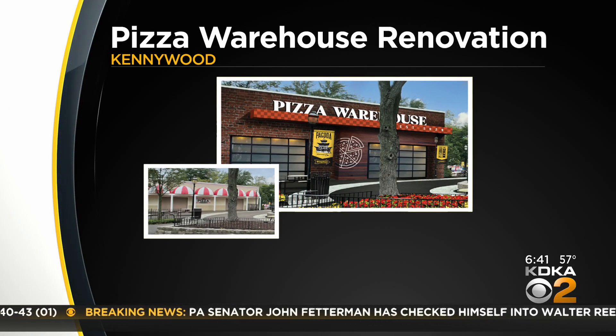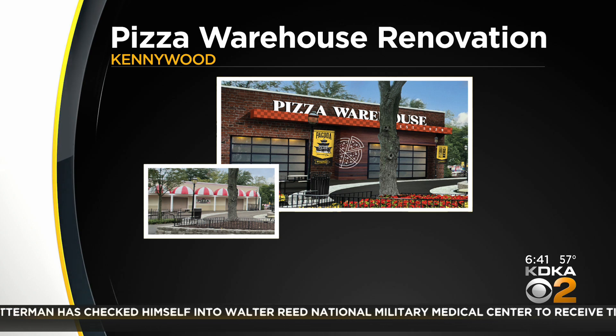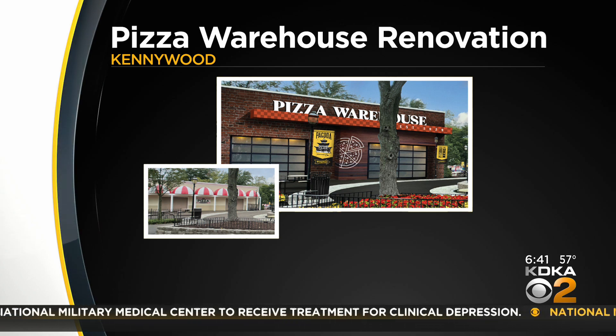All right, new at 6:30 — you'll notice a change at Kennywood this summer. The Pizza Warehouse is getting a new look. Aside from the refreshed exterior, the inside also gets an upgrade and a brand new menu.